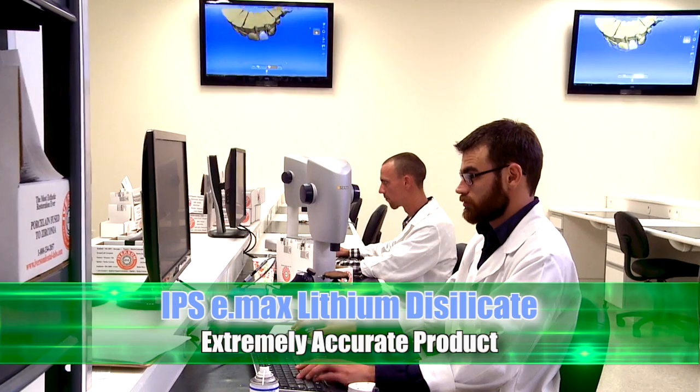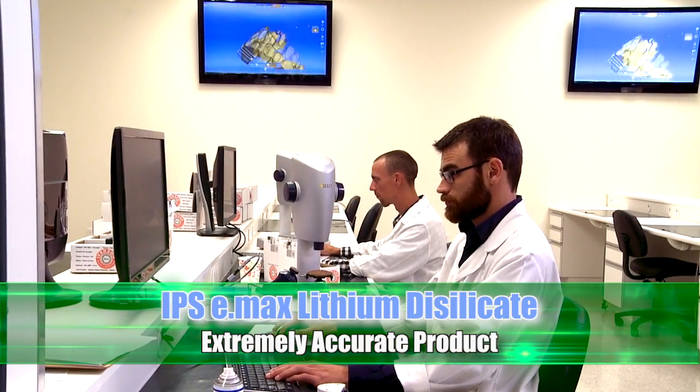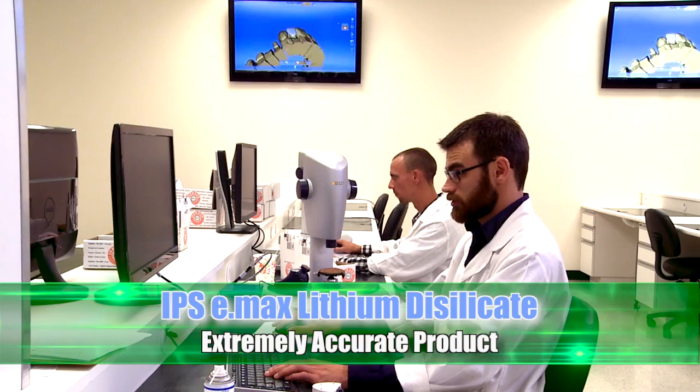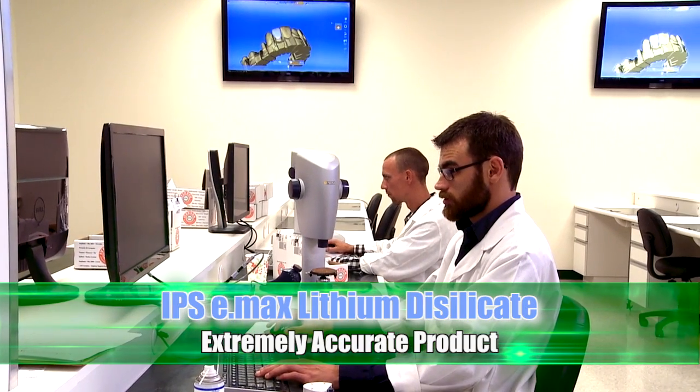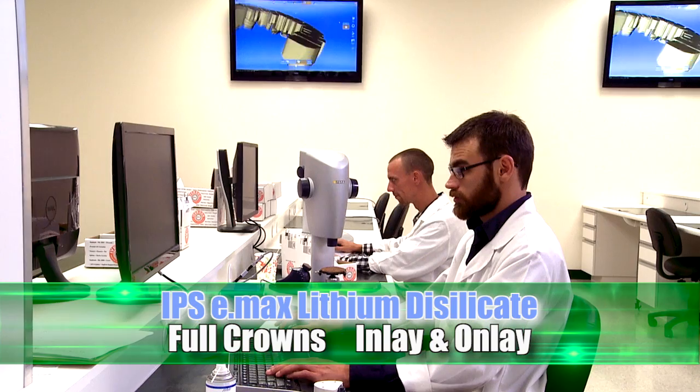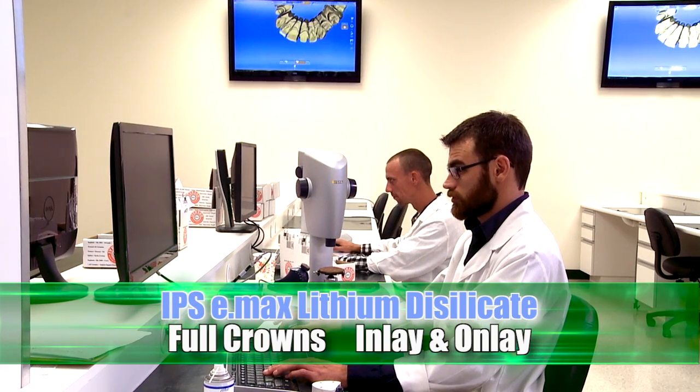The Iverson CAD-CAM system produces an extremely accurate product, provides faster turnaround times, and simplifies direct communication with an Iverson technical advisor.